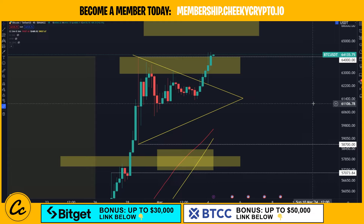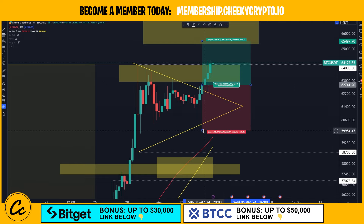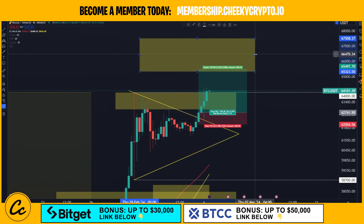Bitcoin has broken out above $64,000. This was a huge trade opportunity that I was talking about over the weekend with a long position on this breakout candle, with a nice tight stop loss and profit target up at the $65,000 to $67,000 range.